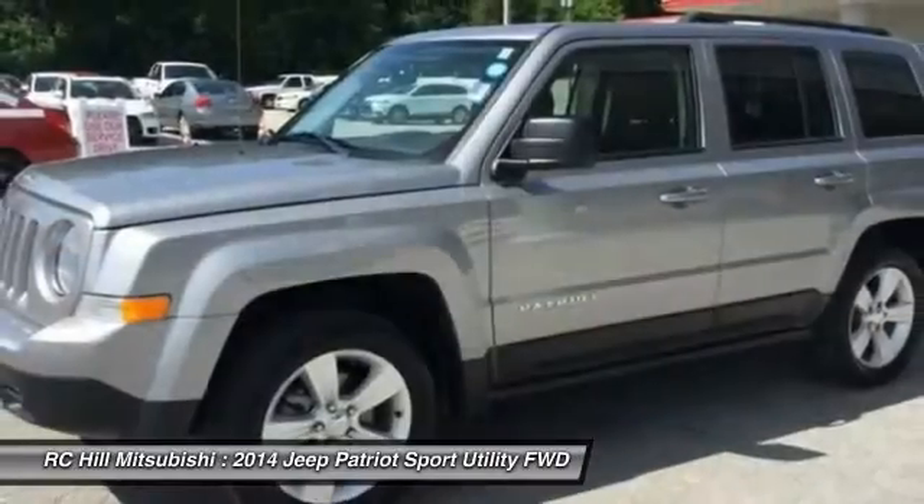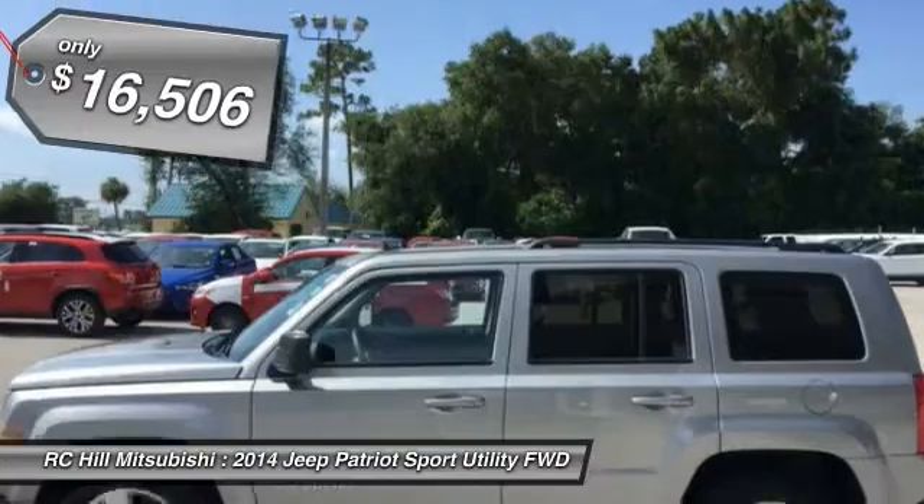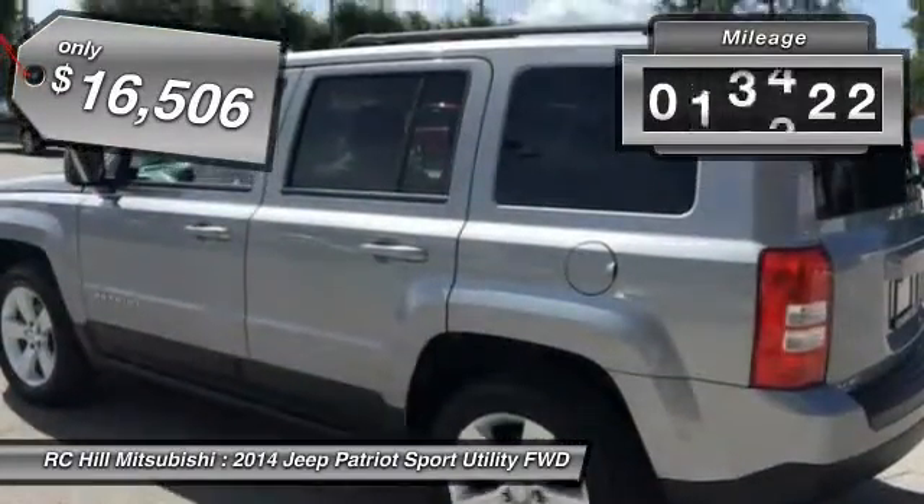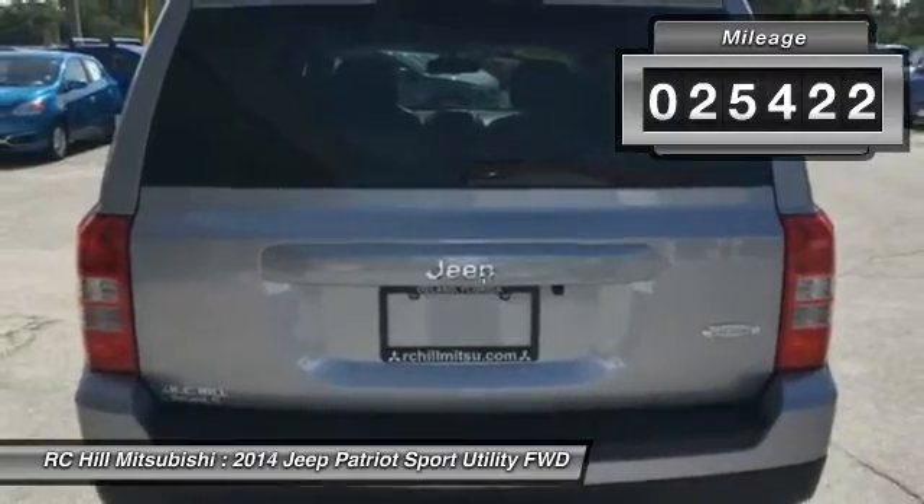The Patriot has plenty of room inside for any size family and is priced below $20,000. This vehicle has less than 30,000 miles. Here are some of this vehicle's great options.